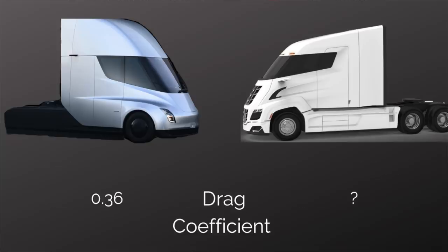The drag coefficient of the Tesla Semi-Truck is 0.36. Nikola did not share the drag coefficient of the Nikola 2, so we have no idea what that is. A traditional diesel Semi-Truck comes in around 0.77. Let's maybe assume that the Nikola 2 is somewhere in between those two.